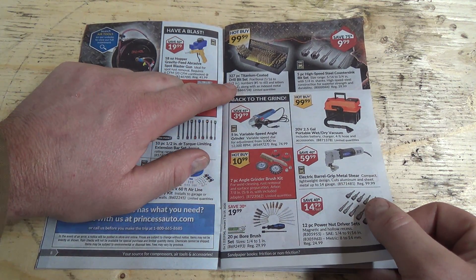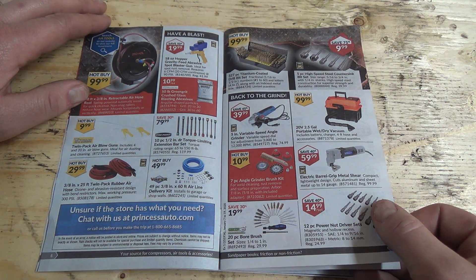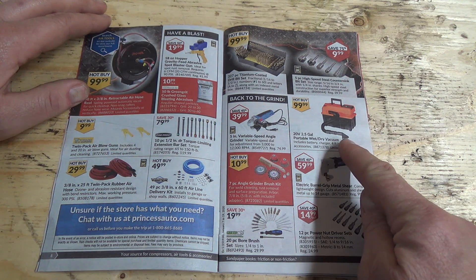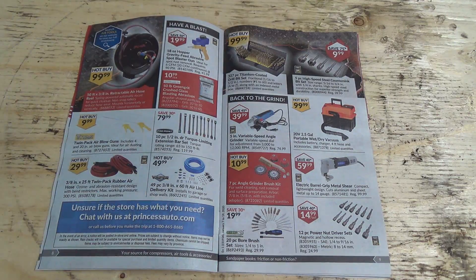Titanium 327-piece titanium-coated drill bit set for a hundred bucks — lots of different sizes, right down to pretty much nothing. We got some grinders and a vacuum in what looks like a toolbox. It's actually a vacuum — it looks like a toolbox though, that's funny.